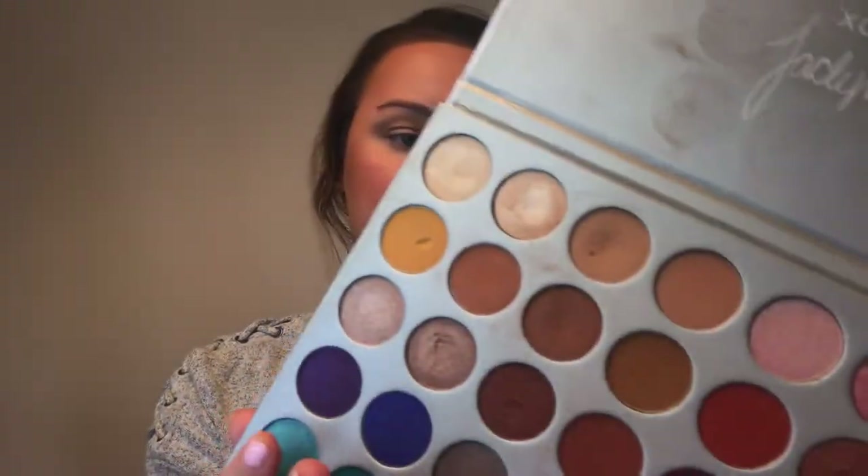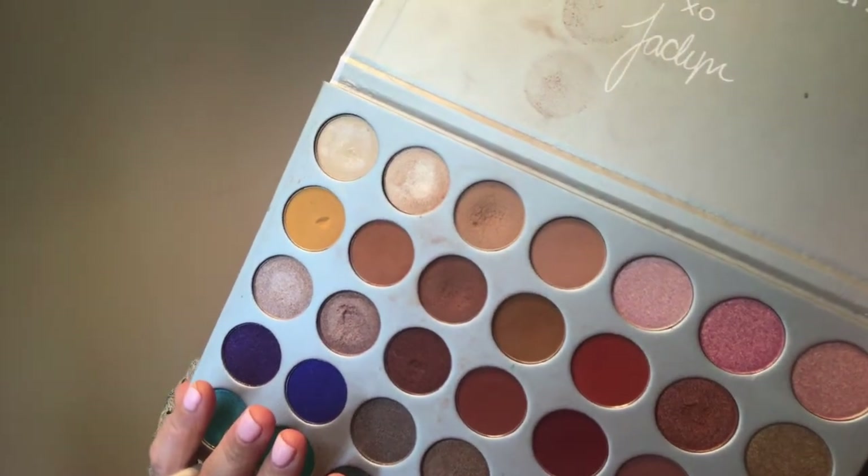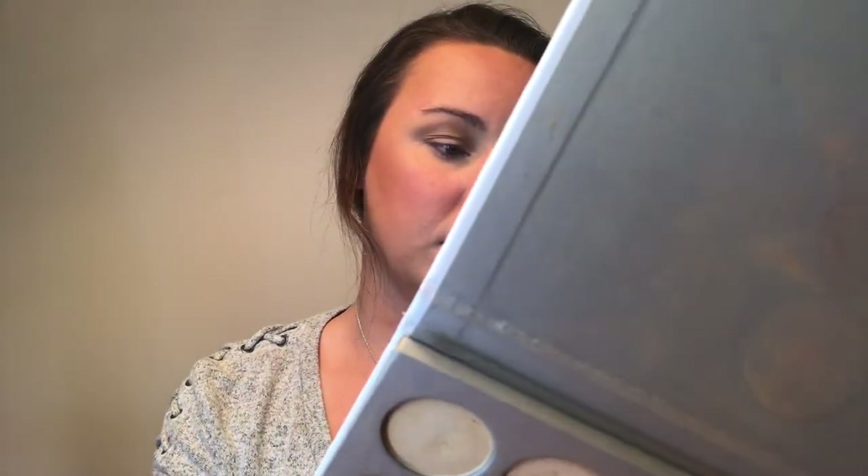Actually, I am going to go into the Jaclyn Hill Morphe palette as well. I'm going to use the JH33 brush and dip into the color Pooder, bringing that into my outer corner and up into my crease.